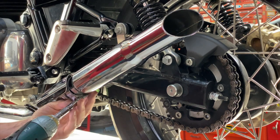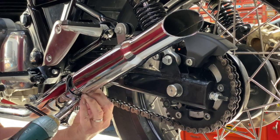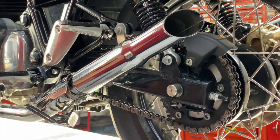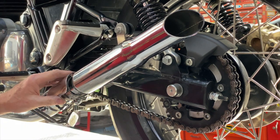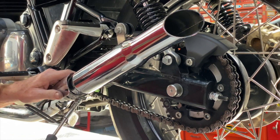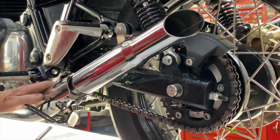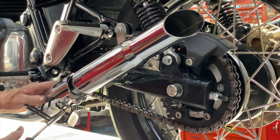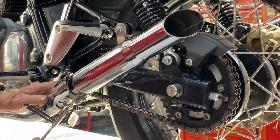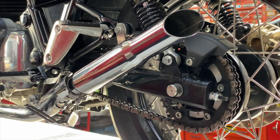Make sure it's still lined up. There we go. And finally, we'll snug down the heat shield — bring that heat shield around. And there you have it.